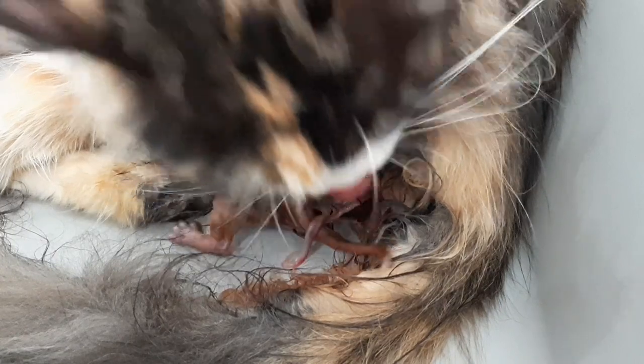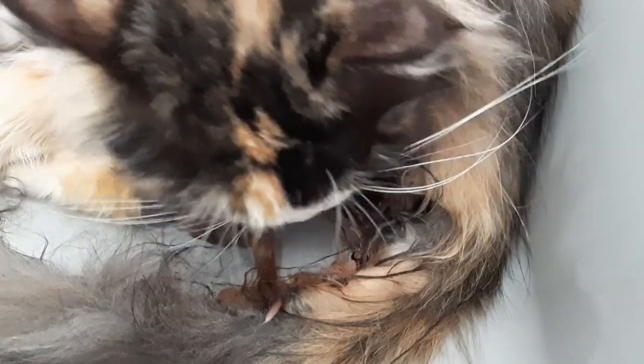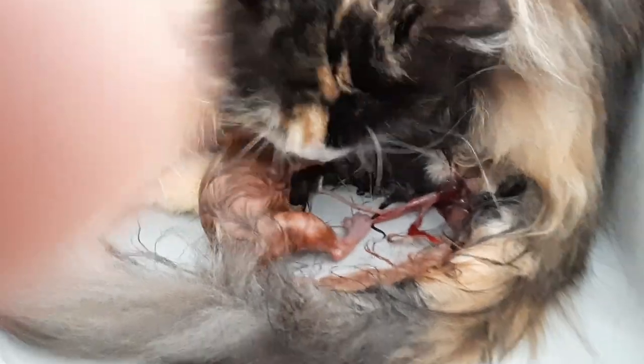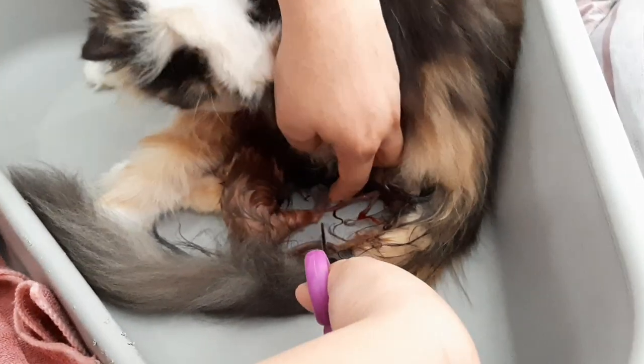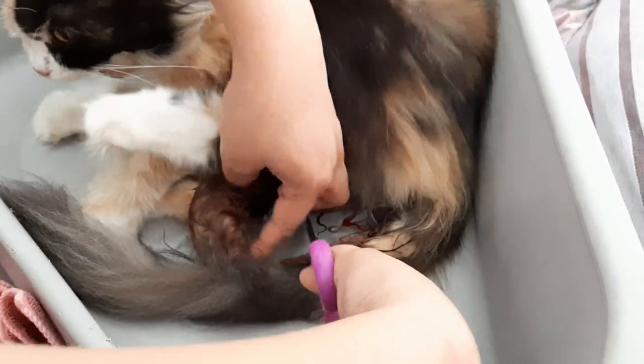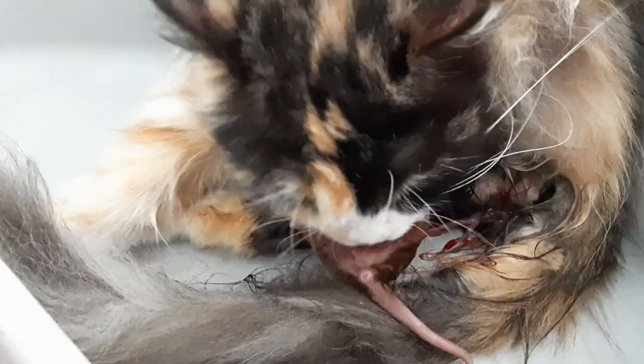Dahil medyo nakakapagod din yan. And, kailangan din niyang kainin yung pinagunanan. Putulin na natin guys — ingat lang. Yun, putol. So ayan guys, kita nyo, naputol na. So ayan, ilalabas niya pa yan yung pinagunanan, and then kakainin niya yan, kasi madaming vitamins yun — madaming vitamins na nakukuha dun ng mama cat. Make sure na ilalabas niya yan, kasi pag hindi, nakakalason niyan.